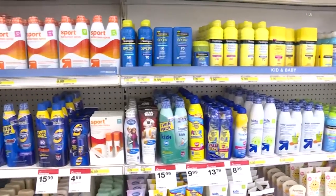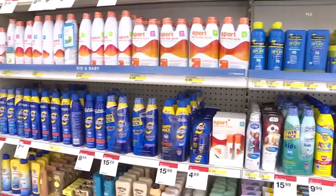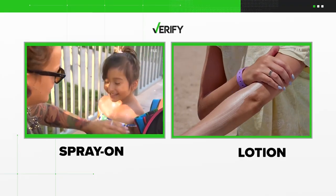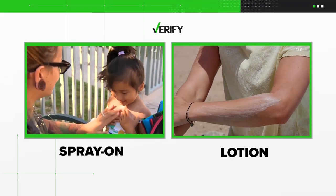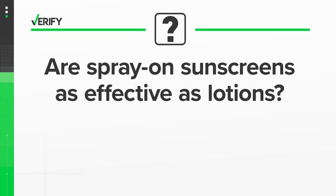Walk into your favorite store and you'll see a wall of choices to protect your skin from the sun. A Verify viewer texted us asking about the difference between spray-on and lotion sunscreens. Are spray-on sunscreens as effective as lotions?